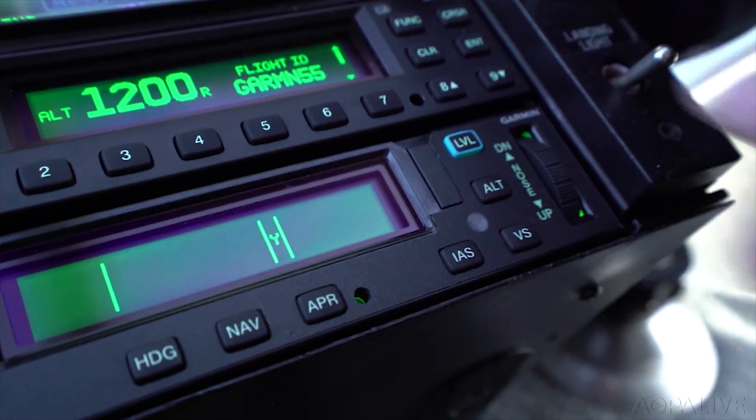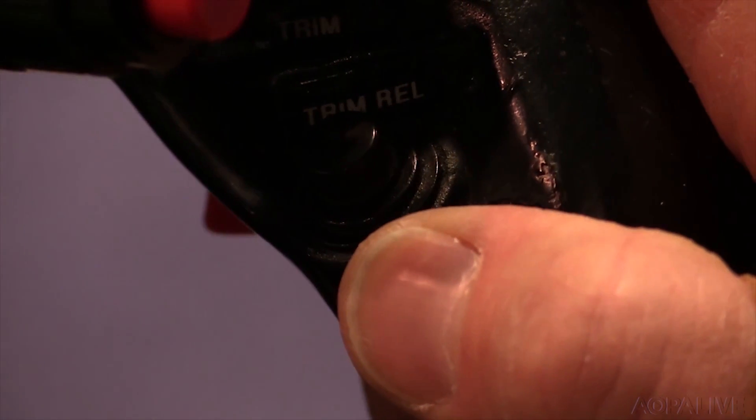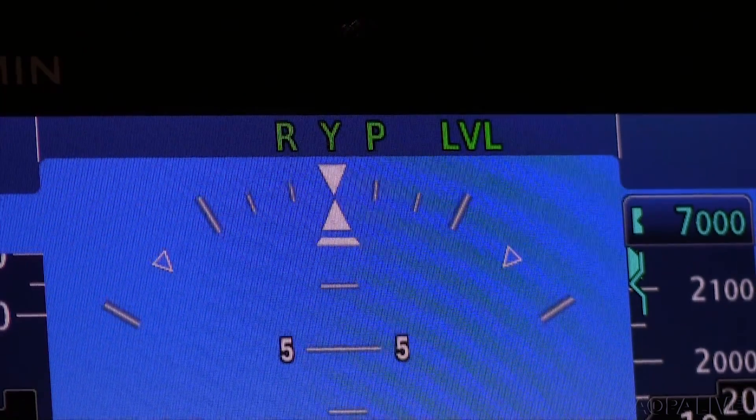In addition, Garmin is providing a level mode, similar to what they do in fixed-wing. With a single button press, the pilot can engage the autopilot flight control system and set the aircraft to a level attitude.